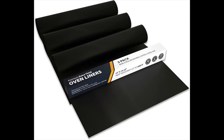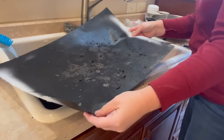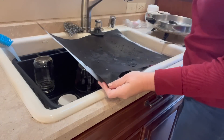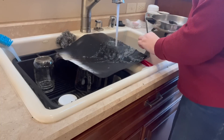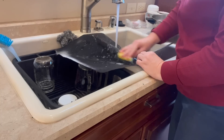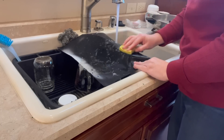My oven liners. Oh my goodness, this makes cleaning the oven so much easier. I use the silicone oven liners — they last me forever. I get three of them and they'll last me years. I've probably bought two sets of threes in the last 20 years. These oven liners are great, they're easy to wash. Just take some soapy water, wash them down, let them dry and they're good to go.